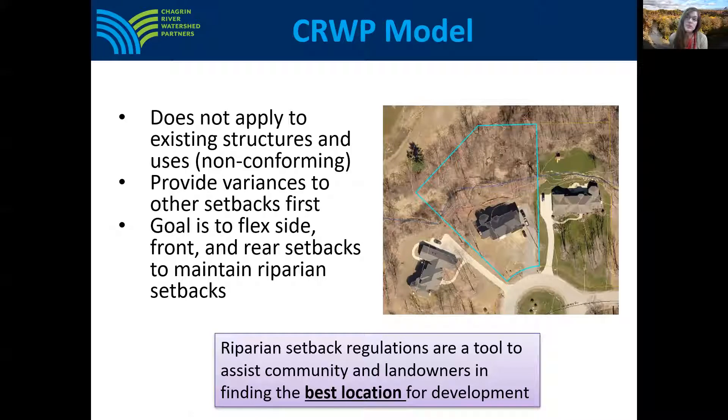Based on our model code, structures already located within the setback would be grandfathered. These structures can be maintained and repaired but shall not be changed or enlarged. The community's existing regulations for non-conforming structures and variances would apply. Our model also has provisions for providing variances to other setbacks first, such as side, front, or rear setbacks, to ensure that lots remain buildable while also maintaining the riparian setback. The idea here would not be to prevent development but to find the best location for development on the property.